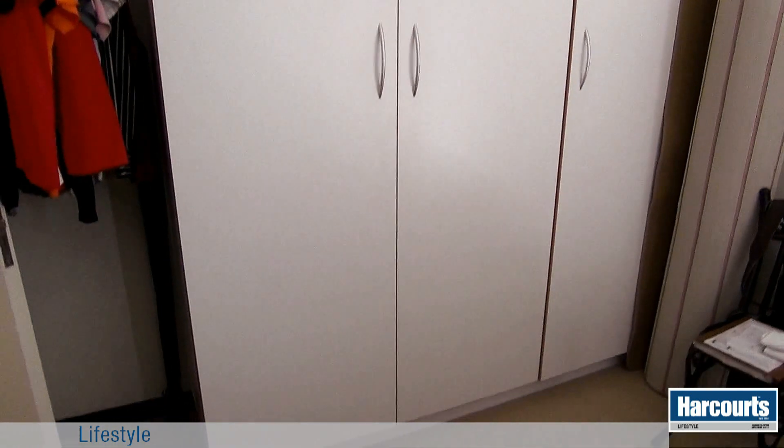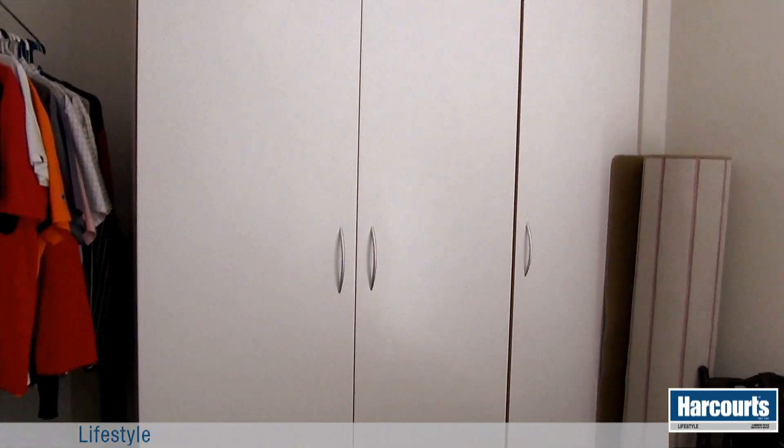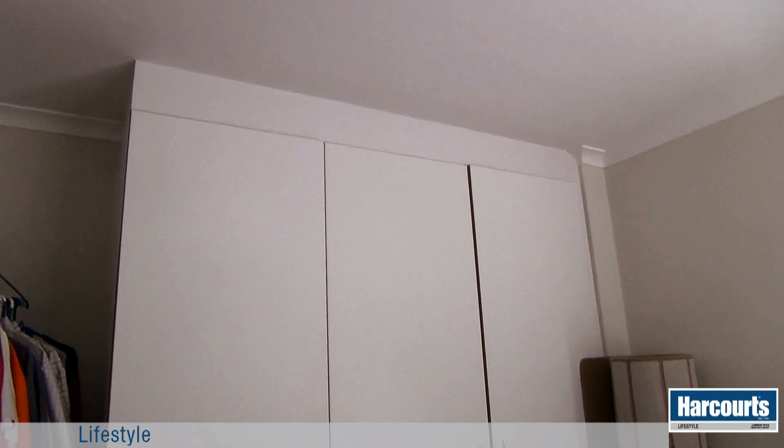Natural light floods the first bedroom through a corner window feature. It is carpeted and has floor to ceiling built-in cupboards.